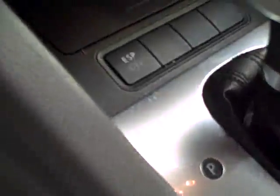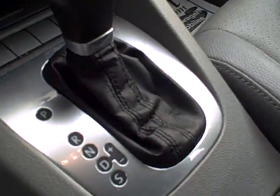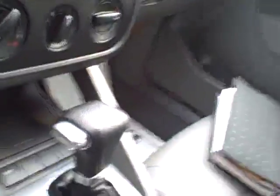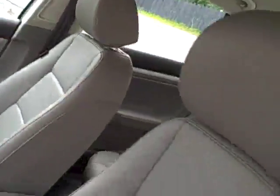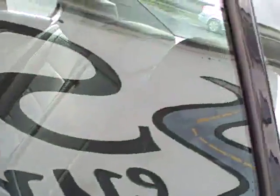Power outlets. ESP is electronic stability protection or traction control. This is a Tiptronic automatic, meaning you can move the shift over and shift it manually if you desire. CD changer, of course ice-cold air conditioning, ten airbags for safety, and a tilt and telescope steering wheel.